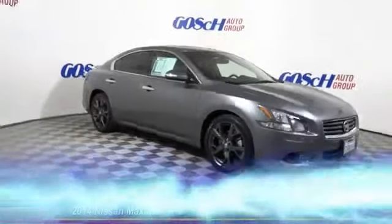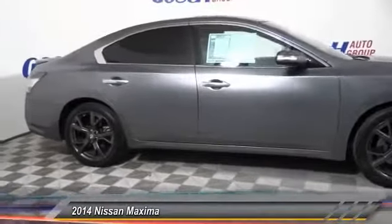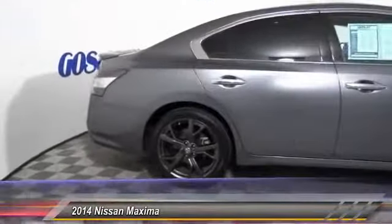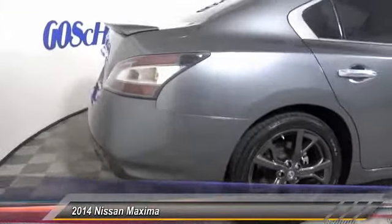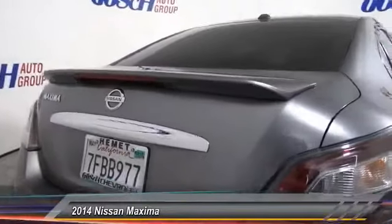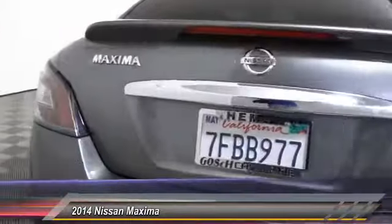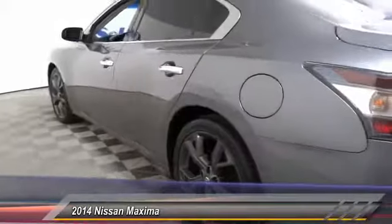The 2014 Maxima. Maxima offers elegance with an edge. The spacious interior provides refined comfort for up to five passengers. Advanced technologies such as Nissan Intelligent Key and Push Button Ignition offer convenience and control, and is priced below $20,000. This vehicle has less than 40,000 miles.